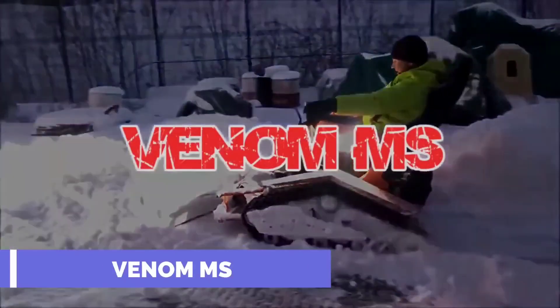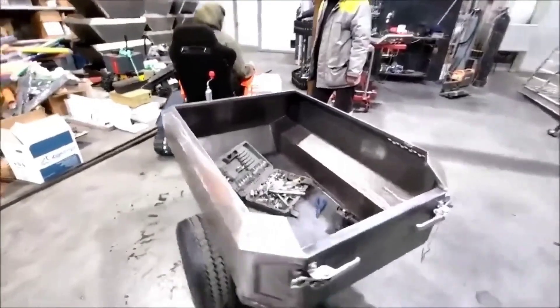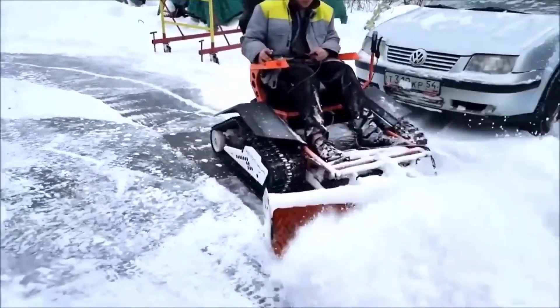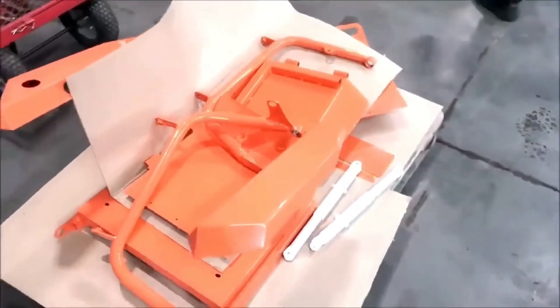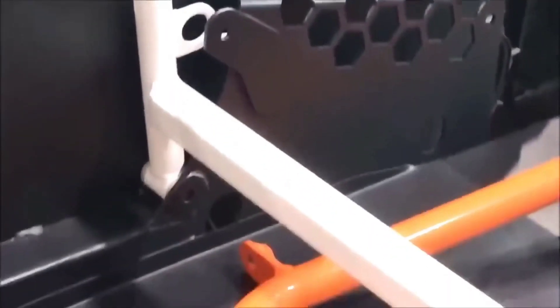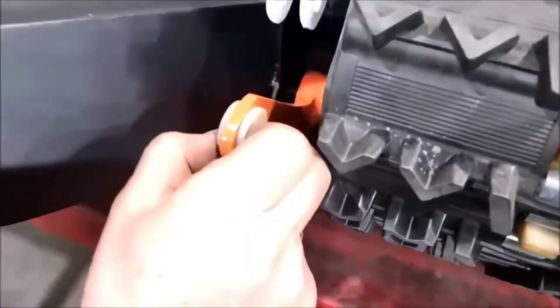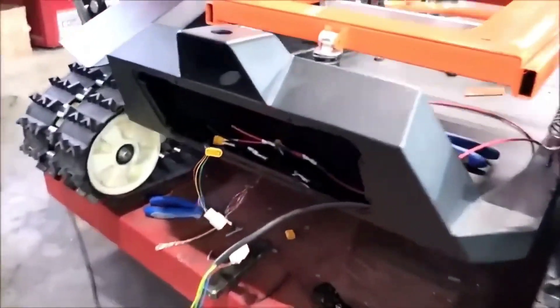The Venoma MS is a specialized snow plow designed for clearing large amounts of land. In 2022, a snowstorm in Bavaria cut power to 7,500 residents, and a snowstorm in Japan grounded planes, trains, and other modes of transportation. This machine can help in the struggle against heavy snowfall.